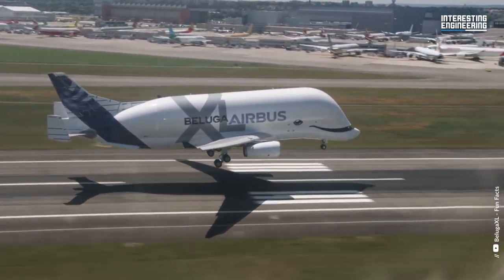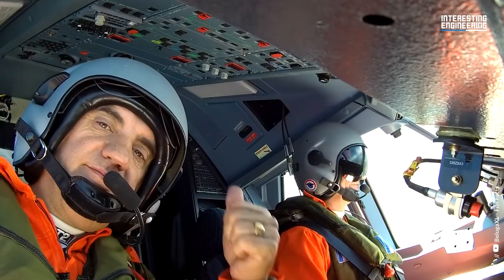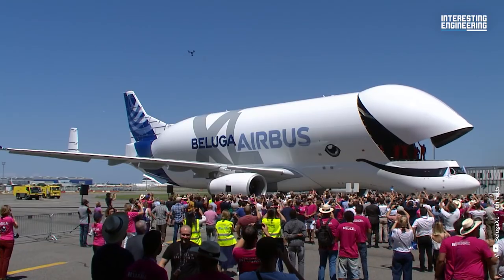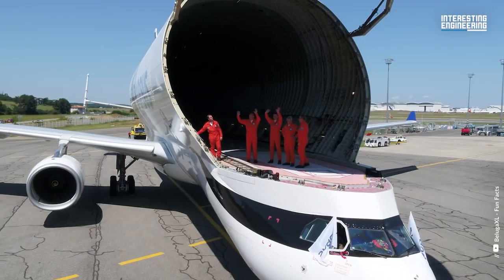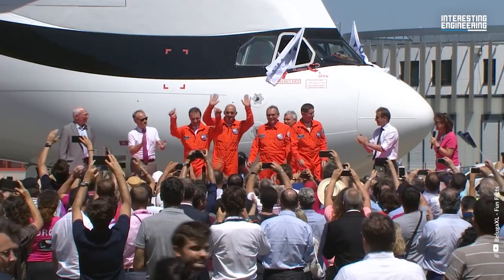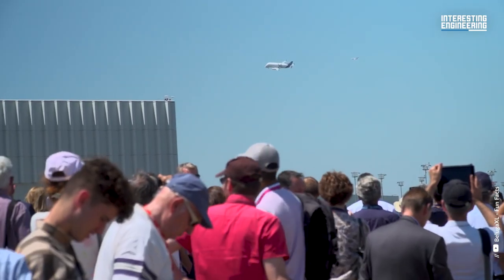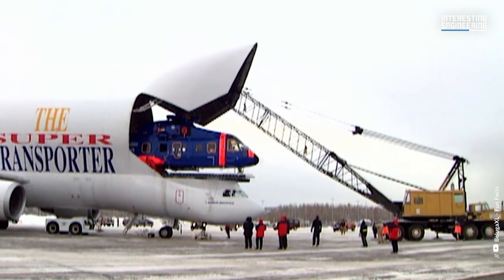The Beluga's main deck cargo volume of 22,225 cubic feet is greater than that of the C5 Galaxy or the Antonov AN-124, but smaller than that of the Antonov AN-225. However, its cargo weight capacity is limited to 47 short tons, which is significantly lower than the 122.5 short tons of the C5 Galaxy and the 150 short tons of the AN-124. Despite this, the Beluga's unique design allows for the transportation of oversized cargo that would be impossible for other aircraft to carry.